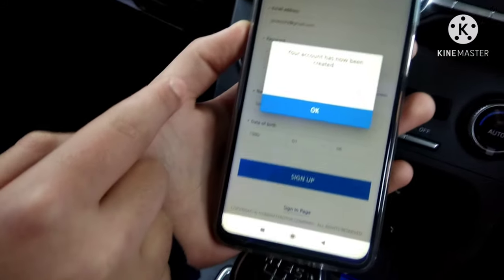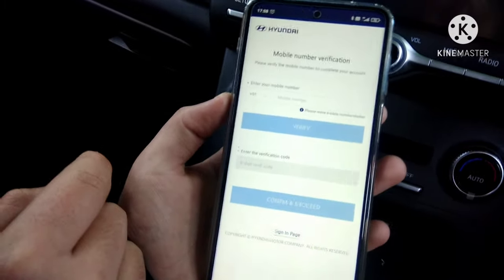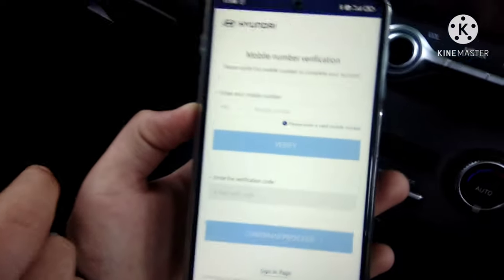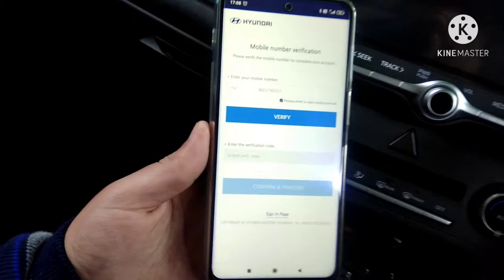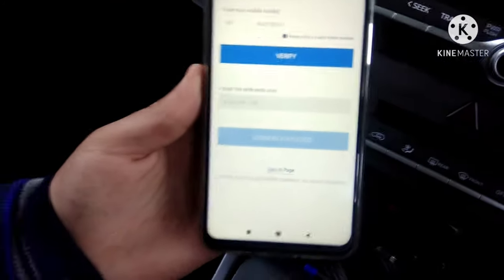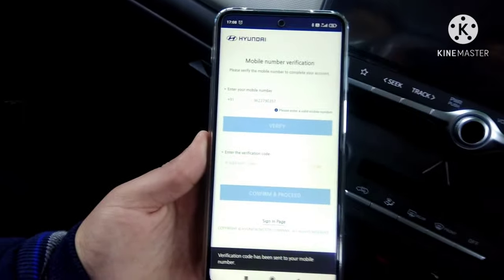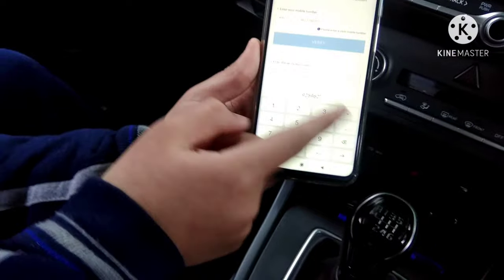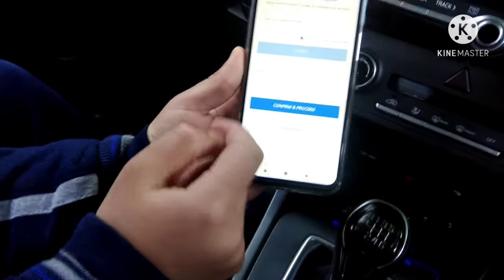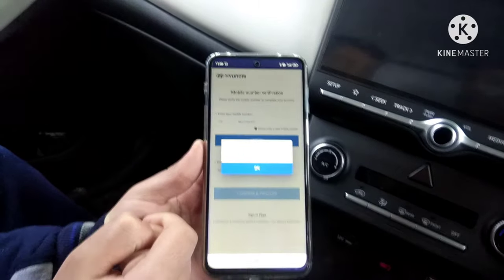It says 'Your account has been created, proceed to verify your mobile number.' Press OK. Now it asks for your mobile number — whichever mobile you want to pair with the infotainment system, enter that number here. The Verify button will be highlighted once you've entered your number. Press Verify — an OTP will come to your number. Enter that OTP and confirm and proceed. It shows 'Success — your mobile number has been verified.'